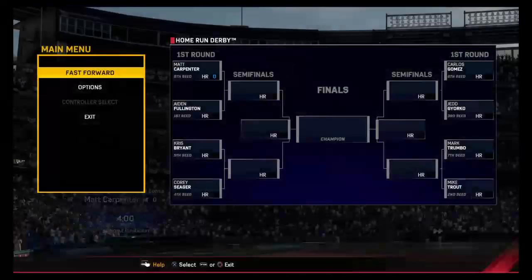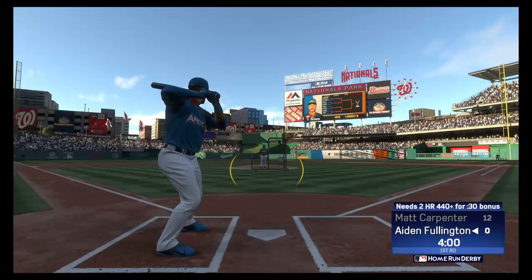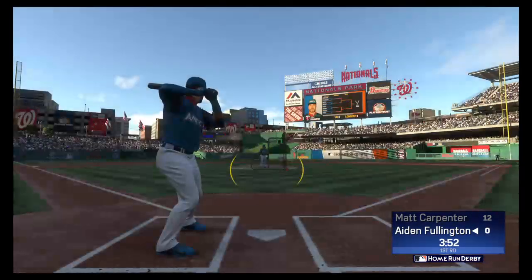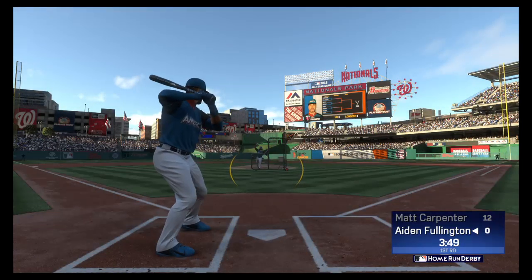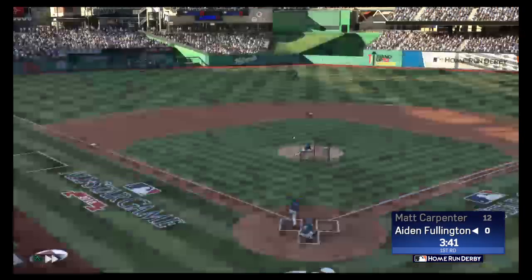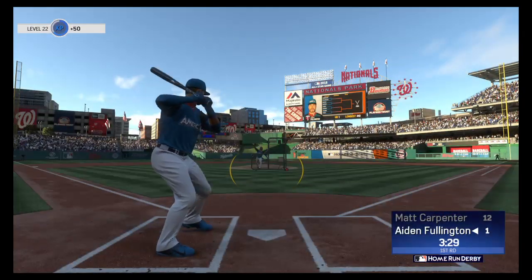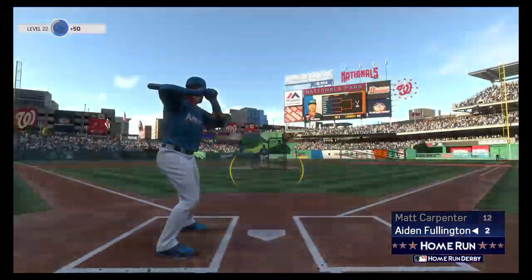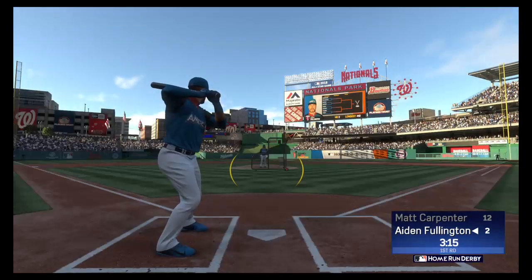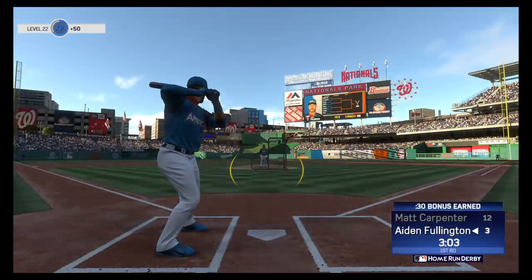Let's get right to it — it's time for the Home Run Derby. Up to the plate, the challenger representing the Minnesota Twins, number 24. No doubt about that one — another home run. That's number three.